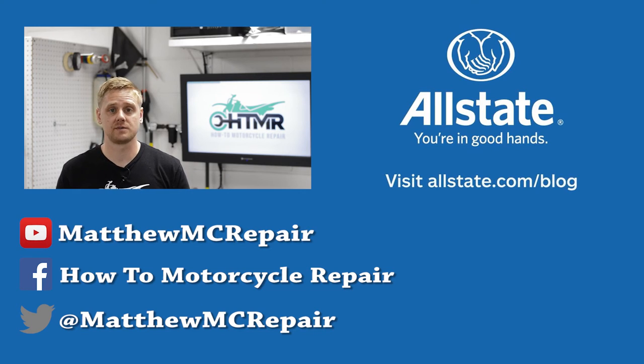Alright, I hope you enjoyed this video on how to install a new motorcycle tire. If you want to see more of my videos, head over to HowToMotorcycleRepair.com or check out my YouTube channel MatthewMCRepair. I'm also on Facebook and Twitter. Thanks for watching and I'll see you next time.